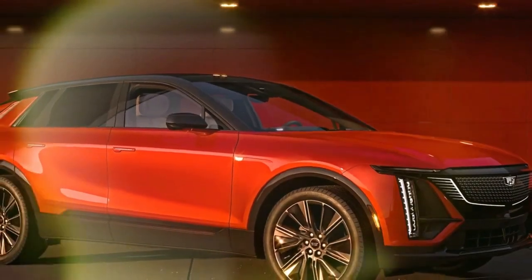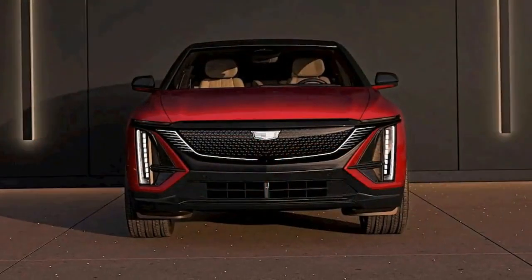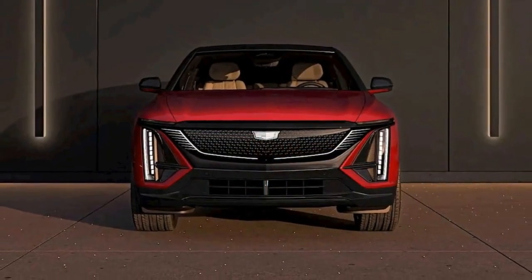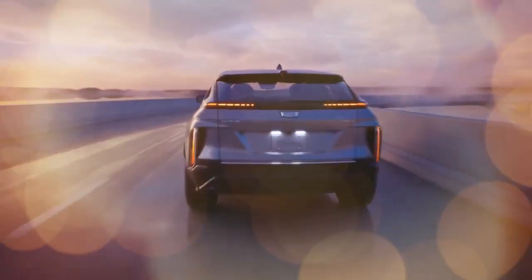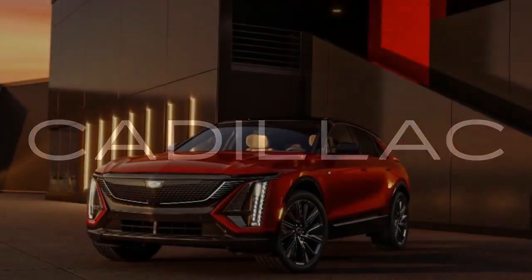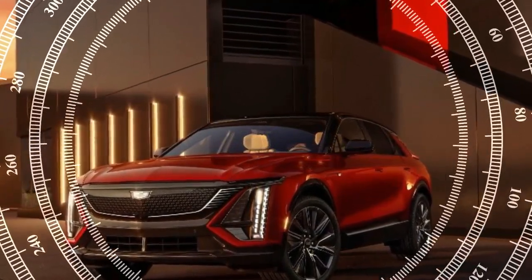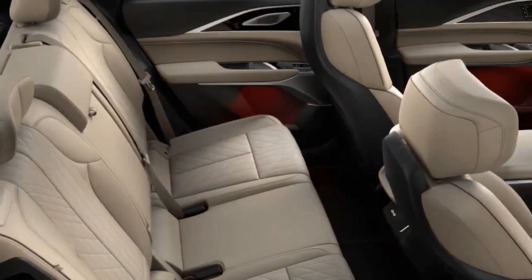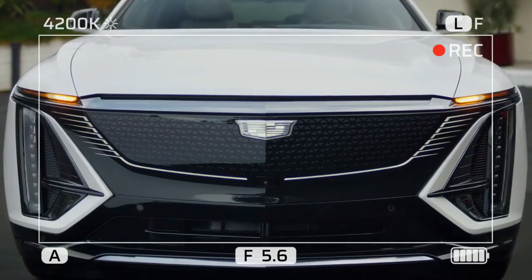The Lyriq comes standard with rear-wheel drive and a 340-horsepower electric motor on the rear axle. This base setup provides adequate acceleration and a responsive feel, but it doesn't have the powerful thrust found in competitors like the BMW iX and Tesla Model X. In our testing, the rear-wheel-drive Lyriq reached 60 mph in 5.7 seconds, which is quick for a mid-size SUV but lags behind its EV rivals. The optional 500-horsepower dual-motor all-wheel-drive version adds a second motor to drive the front wheels, achieving a 0 to 60 mph time of 4.6 seconds in our tests.